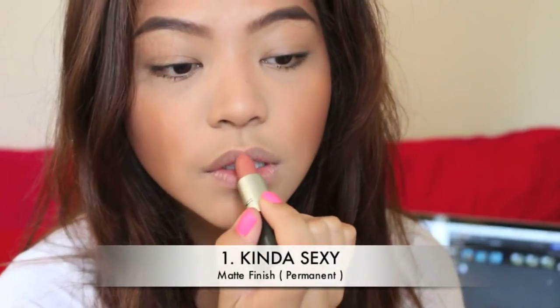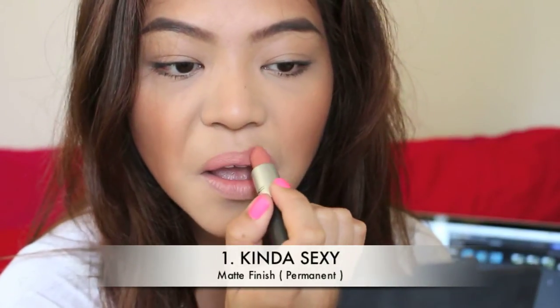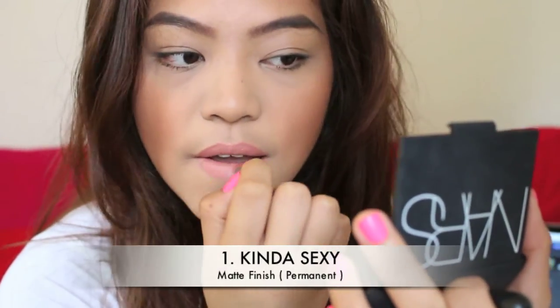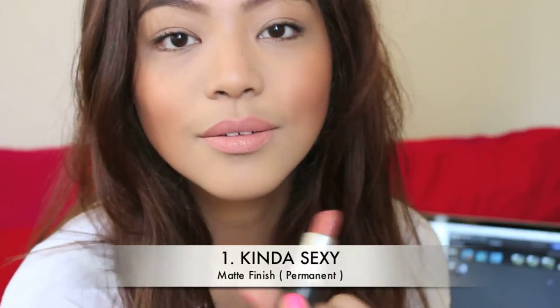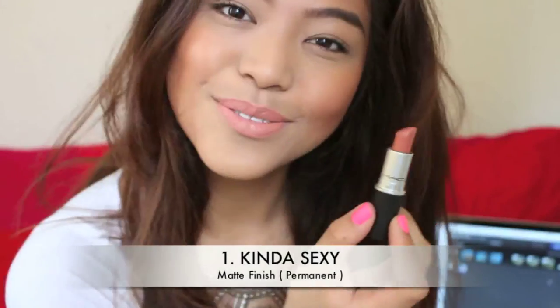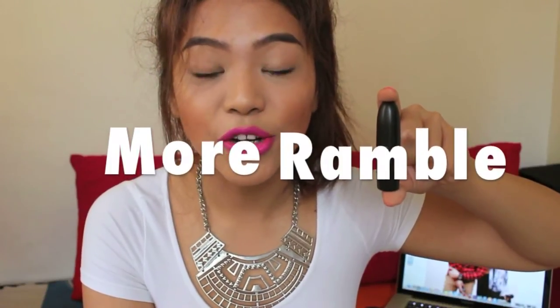My all-time favorite lipstick — I repeat, my favorite lipstick of all time — is Kinda Sexy. Kinda Sexy is a peach nude with pinker undertones, not drying at all, which is a big plus. It flatters almost every skin tone. It is beautiful and it looks amazing on absolutely everybody. You should own one of these babies. It is lovely, and you're gonna be converted to Kinda Sexy after this video.